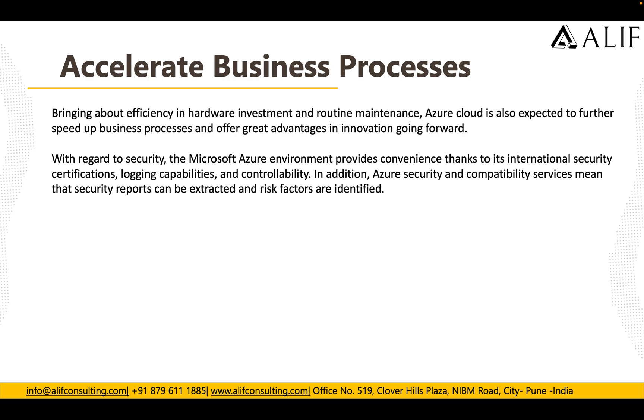As we know, financial customers and banking organizations need more security. They need to make sure their environment and infrastructure have specific certifications, logging capability, controllability, and security and compatibility services which can give them security reports to see risk factors and identify where enhancements need to be done. That's where Azure has done a phenomenal job for them.